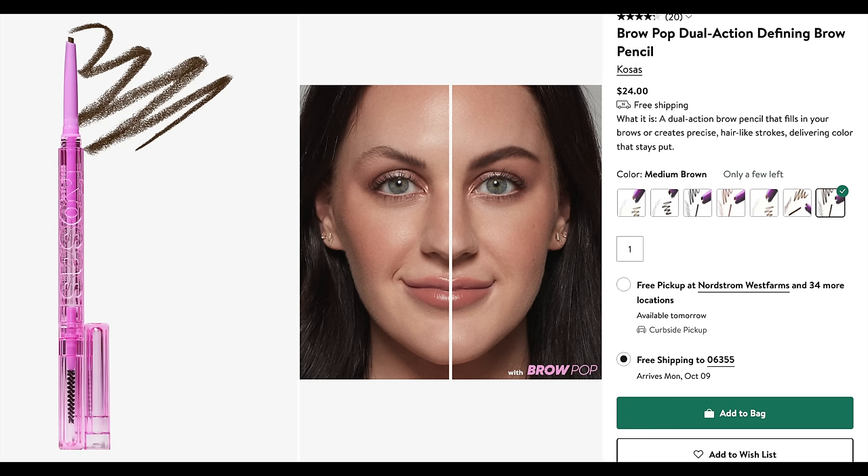I'm doing my brows real quick before we get into the eye look, just so we can see the look coming together. I have the Kosas Brow Pop — this is my favorite brow pencil. I have the shade Medium Brown. It's a neutral to cool brown that works really well with the natural tone of my brows. I also have my brows microbladed, so I'm always trying to match the pencil to that pigment.